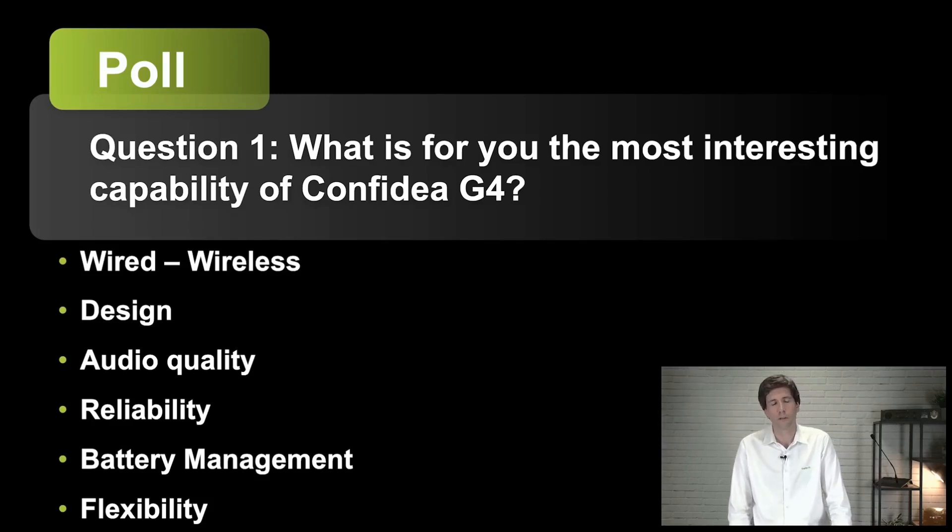Now let's start with the first poll question. What is for you the most interesting capability of our Confidia G4 system? Choose one of the six features: the feature of being truly wireless, the aesthetics and design, the audio quality, reliability, the smart battery management, or the flexibility of our system.